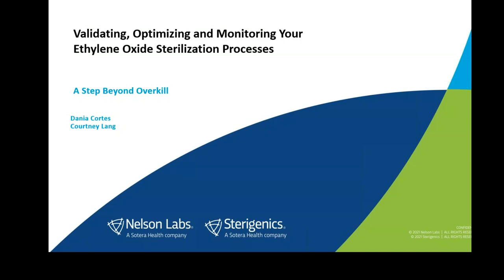Good morning or good afternoon, wherever you may be joining us from today. We'd like to welcome you and thank you for attending this webinar session of Day 1: Validating, Optimizing, and Monitoring EO Sterilization Processes. This webinar is aimed at providing medical device companies the opportunity to establish or refresh your fundamental testing knowledge and achieve more efficient, accurate, and effective testing outcomes. Here to present today are Dania Cortez and Courtney Lay, our resident experts at Nelson Laboratories.